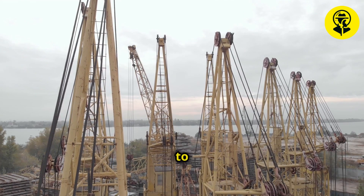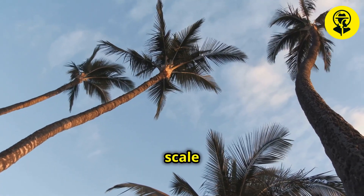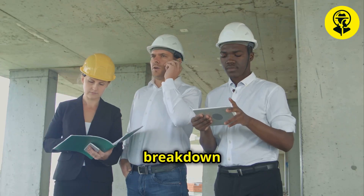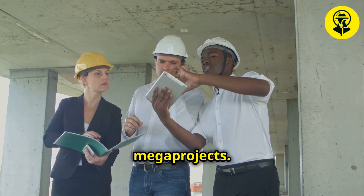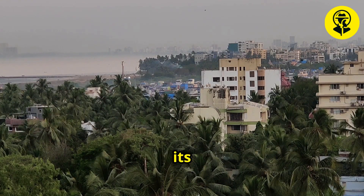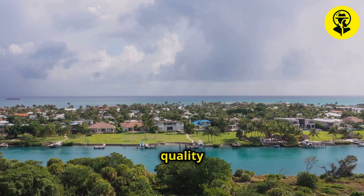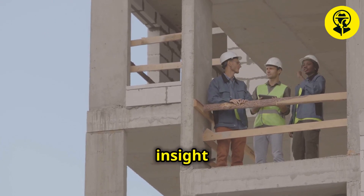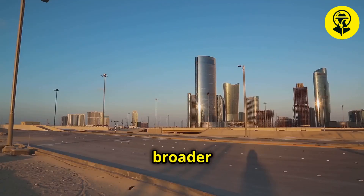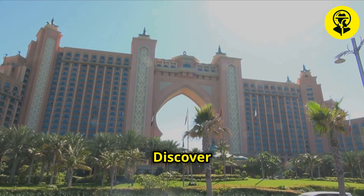Following the project's completion, the focus shifts to the reactions of the local and international community. Awe and admiration are evident as people from around the world marvel at the sheer scale and beauty of Palm Island. Experts provide a technical breakdown of the construction, discussing the innovative techniques and materials used and the lessons that can be learned for future mega projects. Interviews with residents and visitors reveal a deep appreciation for the island's design and the quality of life it offers. Engineers and architects reflect on the challenges faced and the solutions devised, while exploring how Palm Island has influenced urban planning and inspired future innovations.